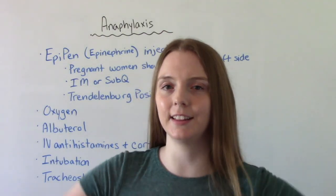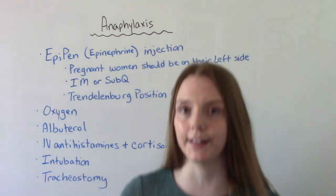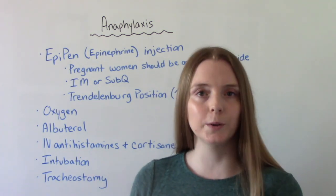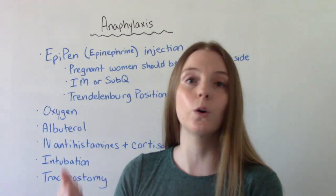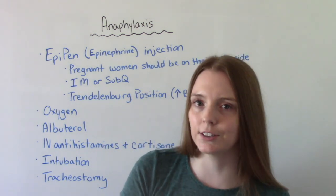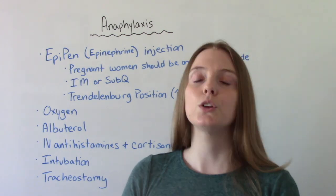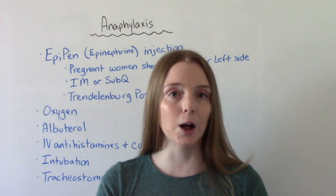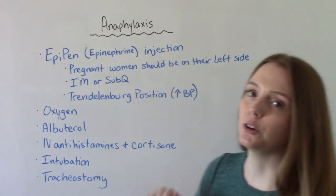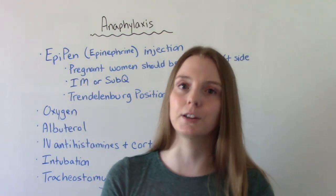When it comes to treatment, the gold standard — the best treatment — is epinephrine, also known as adrenaline. You may have heard this referred to as an EpiPen, which is an auto-injector, meaning you can inject it into the patient or the patient could inject it into themselves. If the patient is pregnant, you want them to lie on their left side to help with blood flow to the placenta. Epinephrine can be given either IM or sub-Q, but IM is superior, so try to give it intramuscularly.